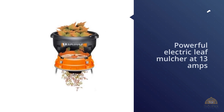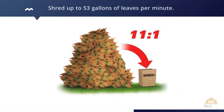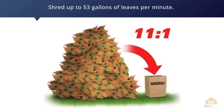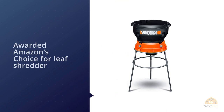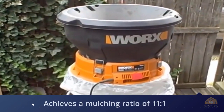This is a powerful electric leaf mulcher at 13 amps, allowing it to shred up to 53 gallons of leaves per minute. It's been awarded Amazon's Choice for leaf shredder thanks to its great reviews and high quality. It achieves a mulching ratio of 11 to 1, significantly reducing leaf waste into more manageable bunches for disposing or turning into compost.